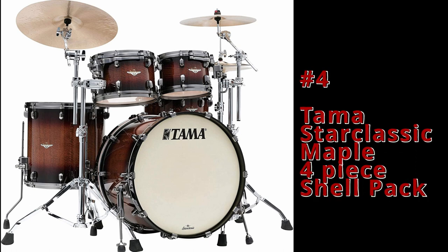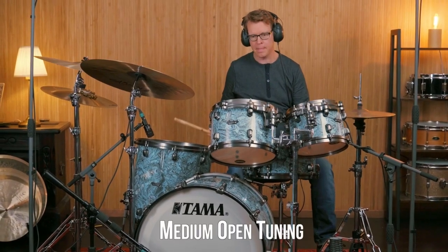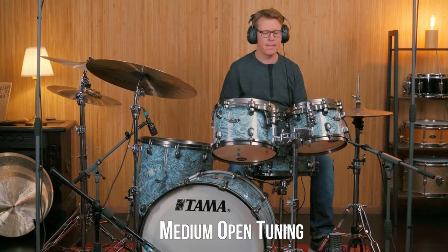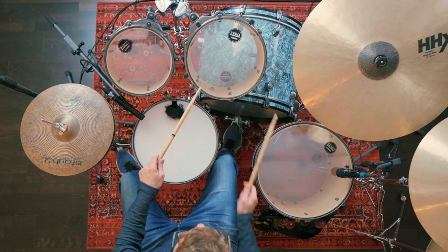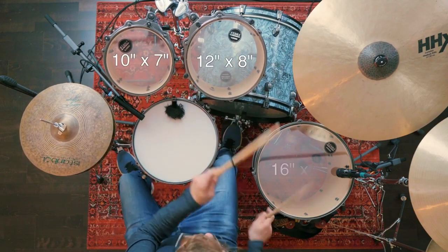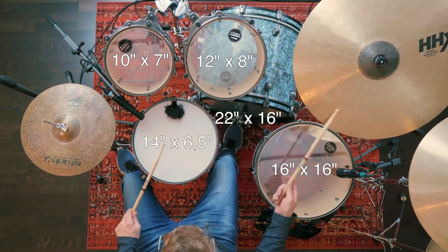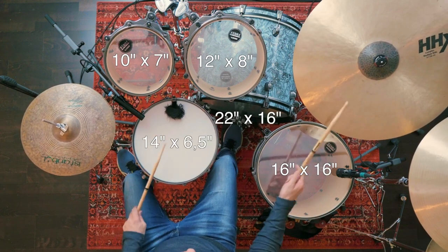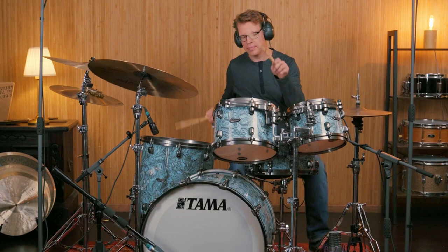Number 4: Tama Star Classic Maple 4-Piece Shell Pack. The Tama Star Classic Maple 4-Piece Shell Pack is a blend of robust and beautiful maple shells, given an excellent finishing by shell experts that have been behind Tama's hardware advancements for 40 years. Specifications include mounted toms 7 inches by 10 inches, 8 inches by 12 inches, floor toms 16 inches by 16 inches, and a bass drum 16 inches by 22 inches. The drum kit comes with a set of Evans heads that increase its value and promise a great tone.